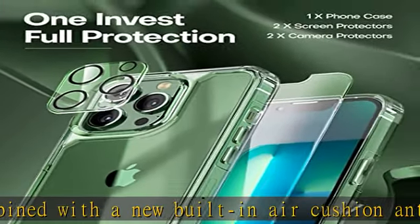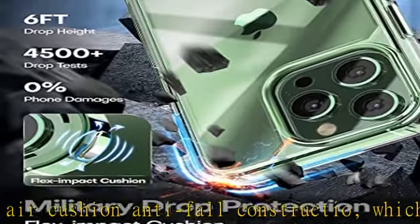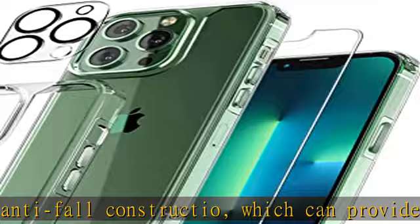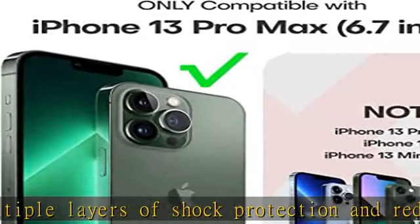Processed soft frame for enough grip but not sticky. Compatibility: the Tori case for iPhone 13 Pro Max is only designed for the 13 Pro Max 6.7 inch. We promise to provide good service to every customer.